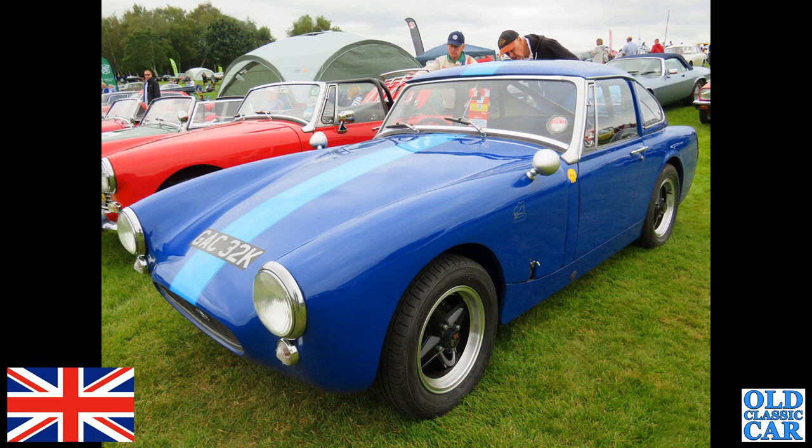There's an intriguing Midget with a different front end — a Fastback roof on it. GAC 32K, of the early 1970s.